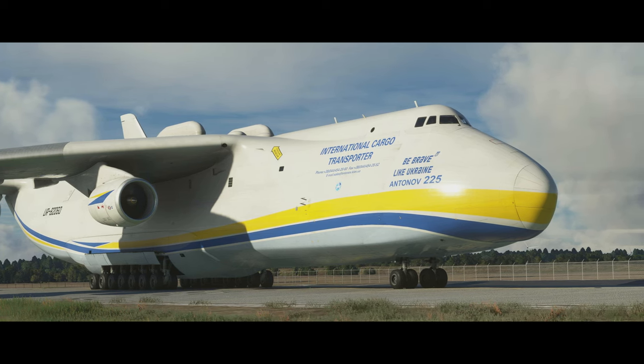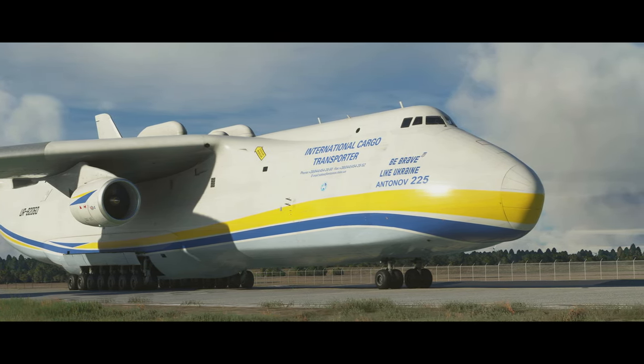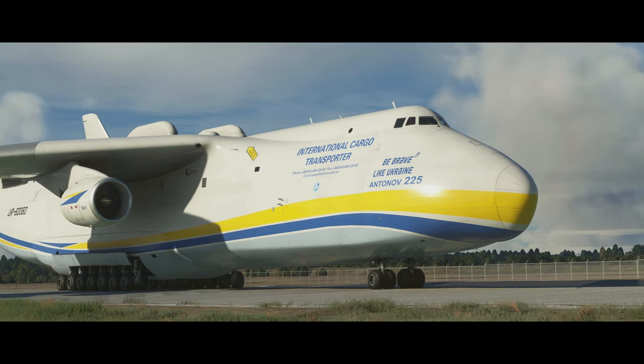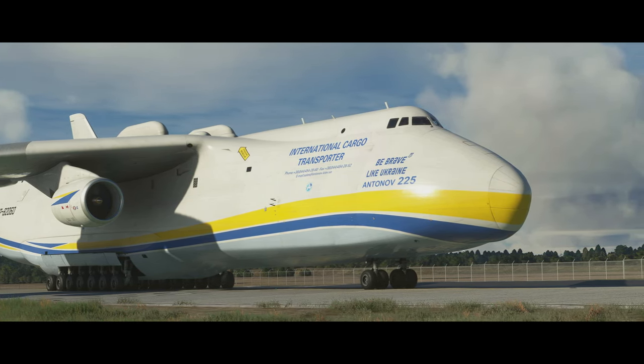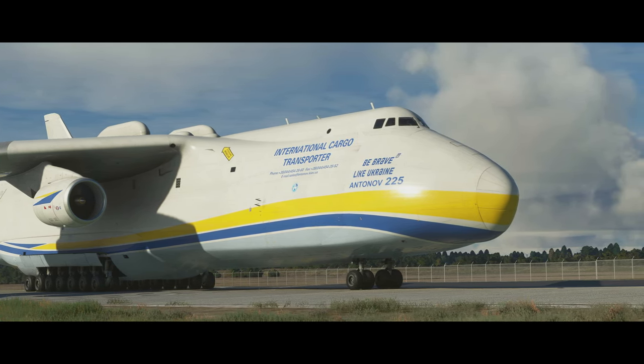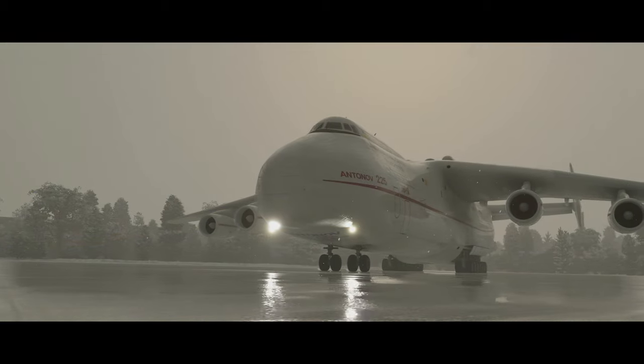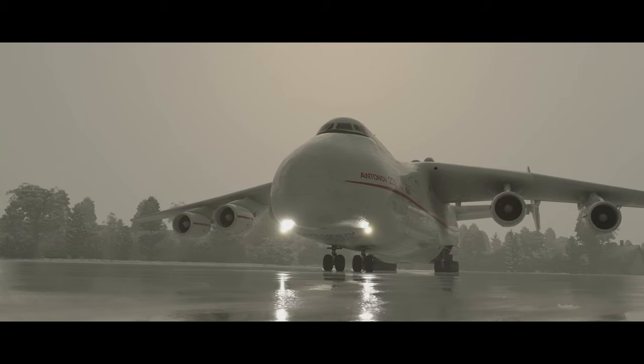We're going to take a look around the cargo hold, the flight deck, and then check out the EFB and some of the functions of how to load and unload cargo on the Antonov 225. Without further ado, I can't wait to show you this aircraft. Let's get on with it — let's talk about the history of Maria.